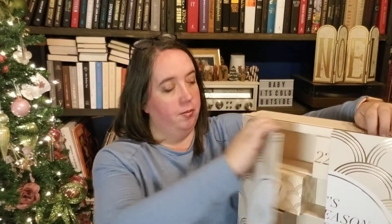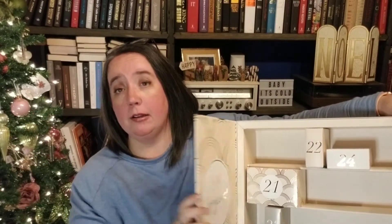And now we're on to our — I said Boxy Charm in the last video I'm pretty sure, but it's Glossy Box. I had a thing with my Boxy Charm — it didn't come even though it said it came. We have community mailboxes because our prime minister decided to get rid of home delivery to our houses. Thank you, Justin.